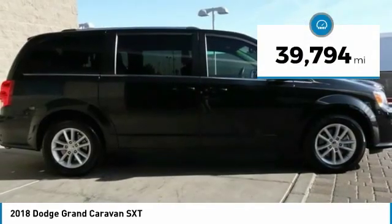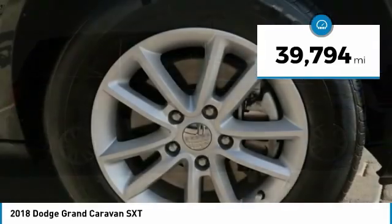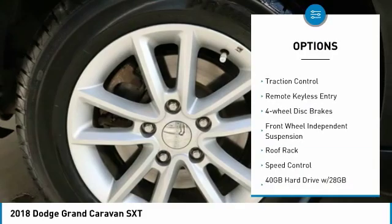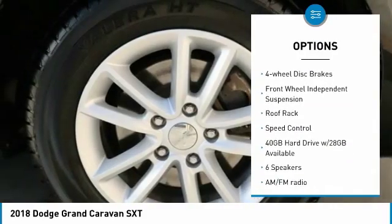This vehicle has less than 40,000 miles. Here are some of this vehicle's great options: touring suspension, electronic stability control, power lift gate, brake assist, traction control.